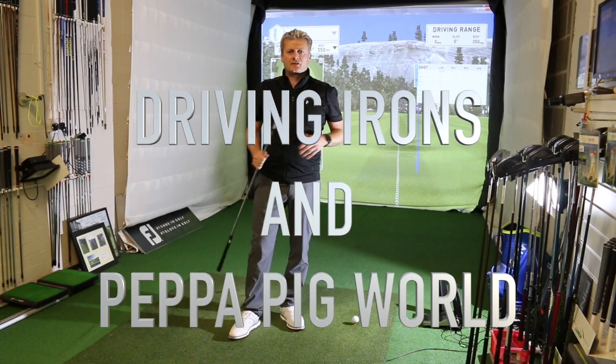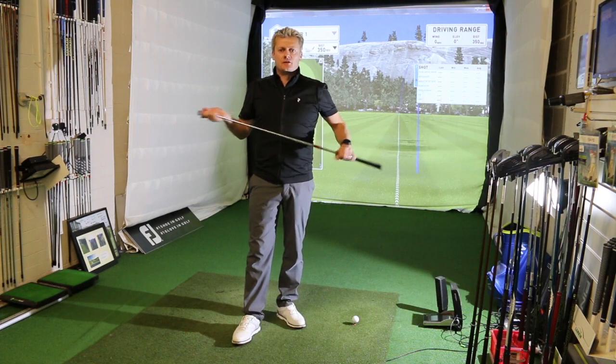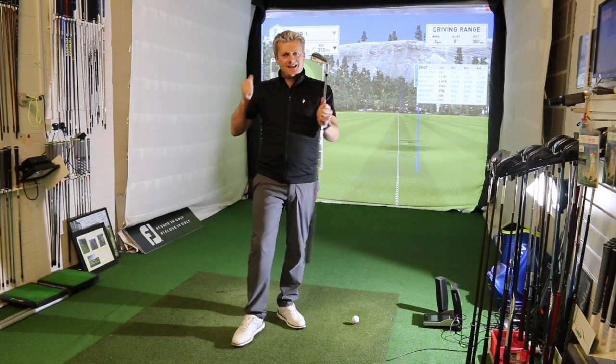Hello, it's Dan Webbs here. Welcome back to the golf studio at St Anzal Links for another edition of this week's news. I've got a few exciting things to talk to you about today.